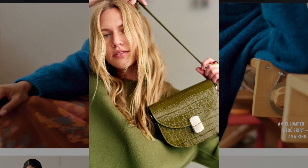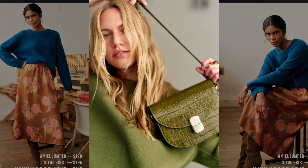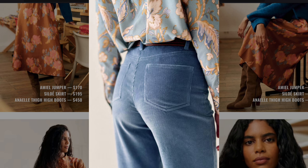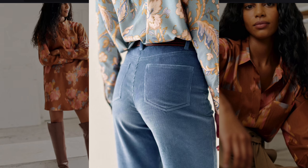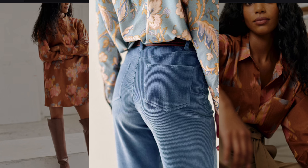The olive green sweater and matching bag draw from the natural earthy color palette that was prominent in 1970s fashion. A floral blouse paired with corduroy pants reflects the romantic bohemian vibe of the 1970s, where natural fabrics and floral patterns were highly favored.